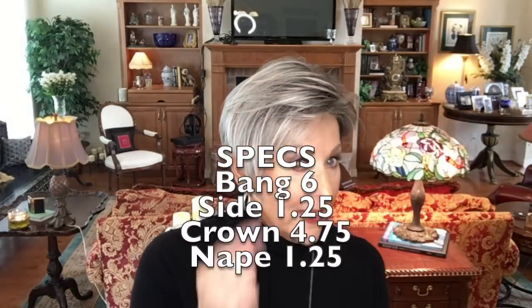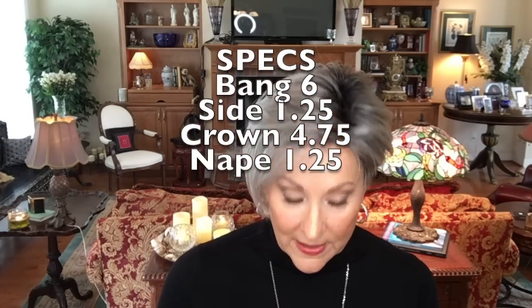I'll slip it on for some final thoughts. Okay guys, we're back with Perry in Chrome RT 1B. Let me tell you the specs on Perry: the bang is 6 inches, sides 1.25 inches, crown 4.75 inches, nape 1.25 inches.